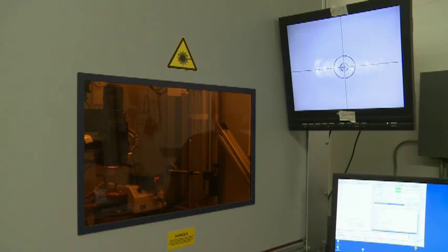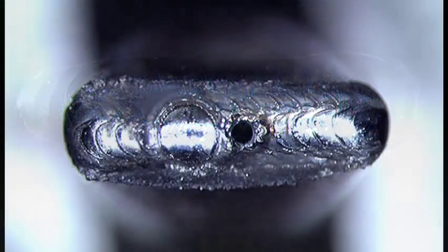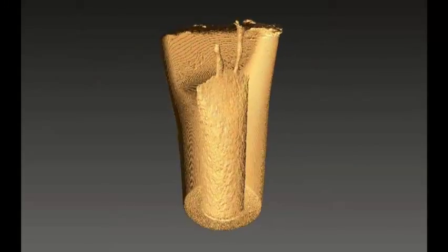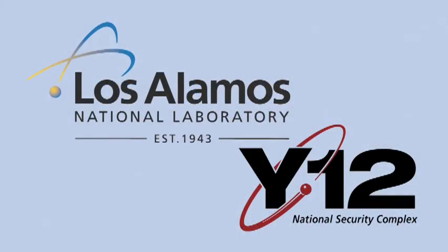Valveless laser processing: safe, remote, contamination-free, non-destructive sampling of hermetically sealed devices, producing more reliable and safer products. It's been remarkable. This was a cross-site, cross-functional, cross-disciplinary team and was an outstanding demonstration of what we can accomplish when we put our minds to it.